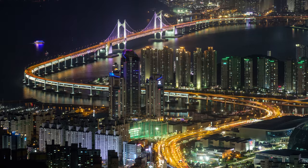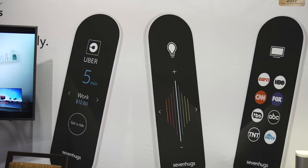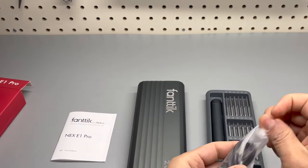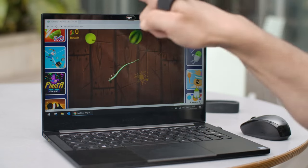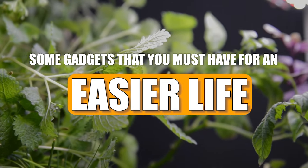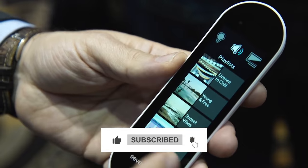In today's fast-paced world where time is of the essence and efficiency is key, the right gadgets can make all the difference in making your life easier. There's a wealth of technology available to streamline your daily routine, help you save time, stay organized, and enhance your overall quality of life. In this video, we'll explore some gadgets that you must have for an easier life — make sure to like the video and subscribe to our channel.